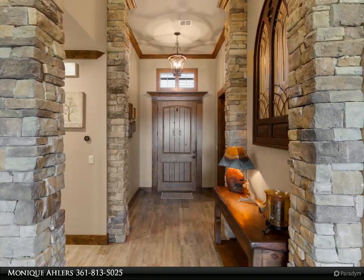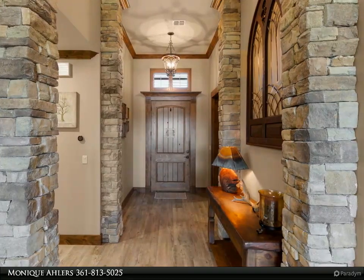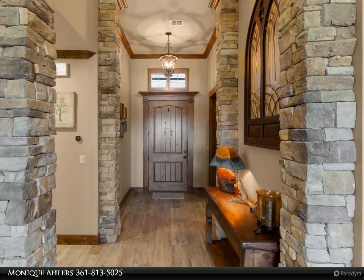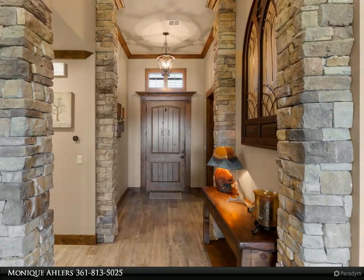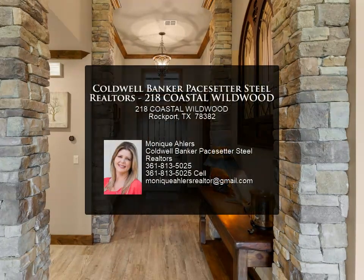Metal roof, impact double-paned windows, dual AC units with Nest thermostats, 20-zone sprinkler system, stairway to decked attic with dehumidifier, large laundry room, plantation shutters throughout, and a safe room and game room.